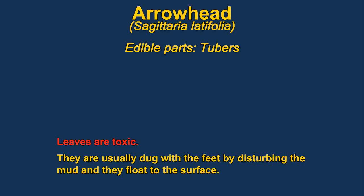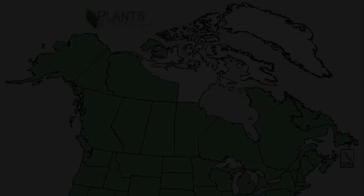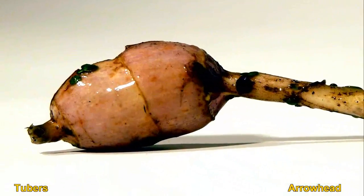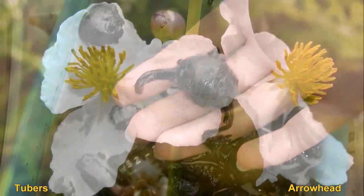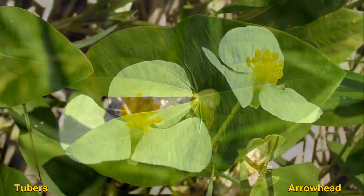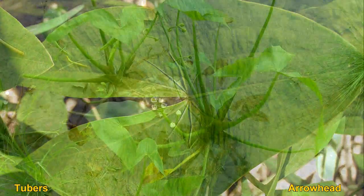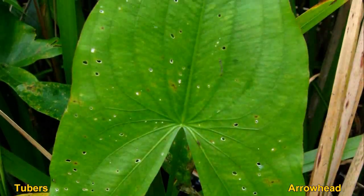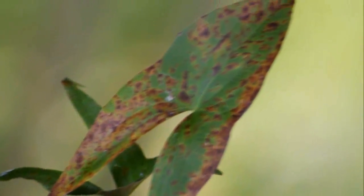The edible part of Arrowhead are the tubers — the leaves are actually toxic. The tubers are usually gathered with the feet: you stick them up with your feet, stir up the area, and they will float to the surface. You can't pull the tubers up directly as the plants will break easily. They are usually picked after the plants die away, in late summer or early fall.